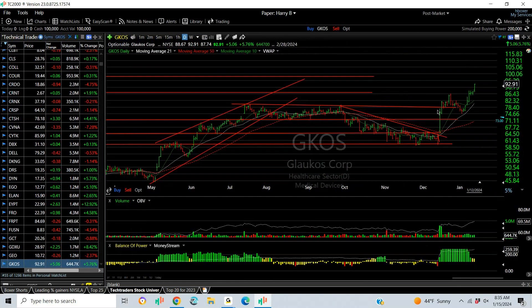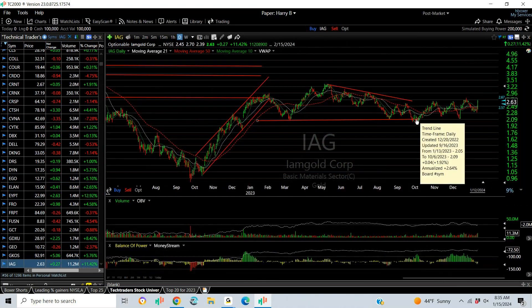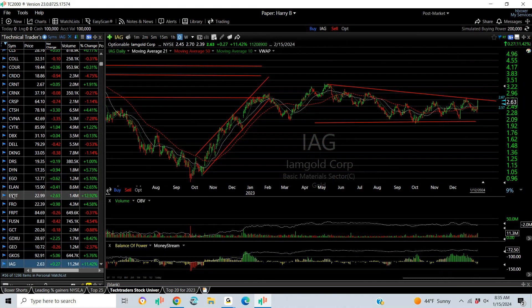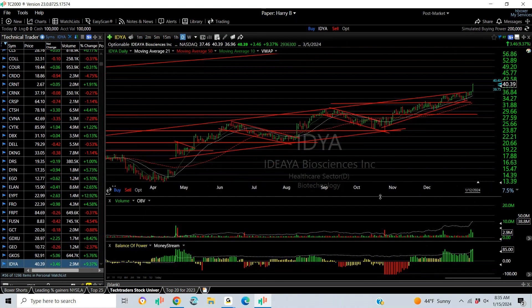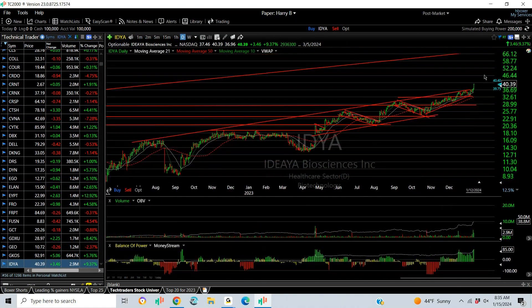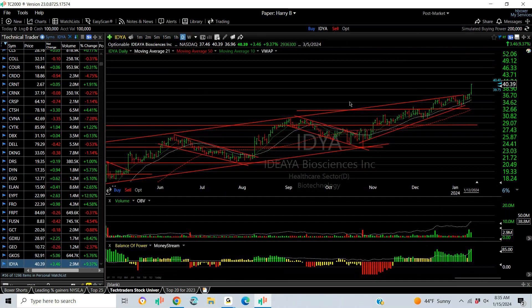GCOS exploded in December, pulled back, and then exploded again. I had a target on this one at about 99–100 — I think that's going to be your extension. IDYA is what I wanted to see. IDYA breaks out — look at the long-term chart: big one, two, three, four, five. Long-term it's even more than that. Beautiful base, seeing its monthly all-time highs. I can see the stock in the mid-40s.